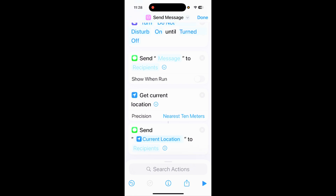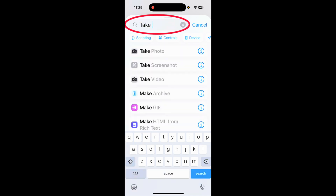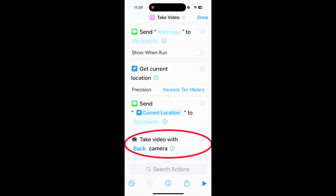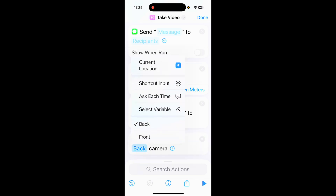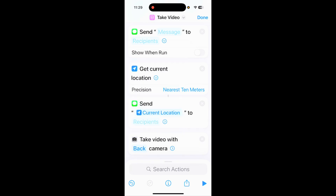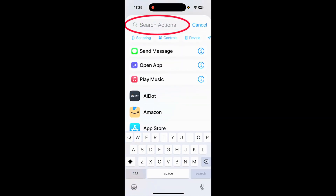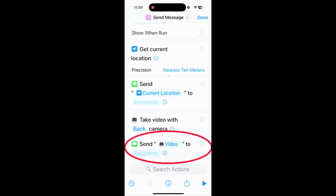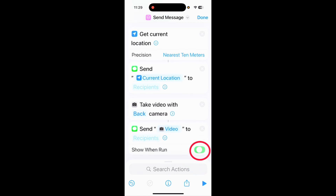Next, type 'take video' in search actions and select it. You can choose between the back and front camera depending on where your phone sits on your dashboard. Then tap search actions again, type 'send,' and tap 'Send Message.' It will automatically send the video — pick your recipients. Tap the down arrow and turn off 'Show When Run' because you want it to send automatically without asking you.